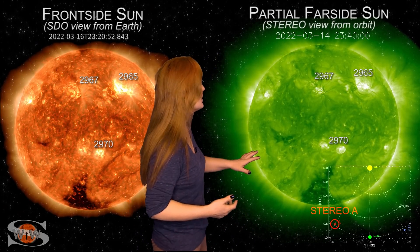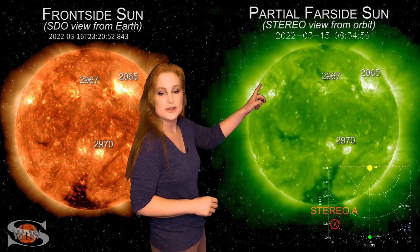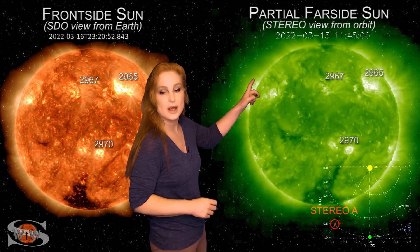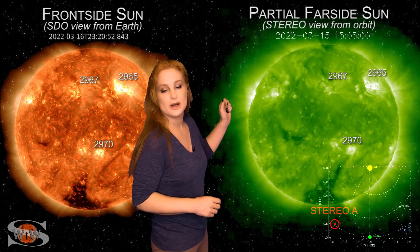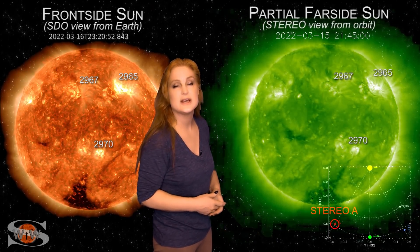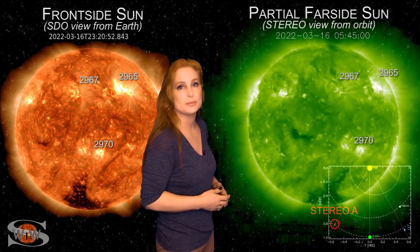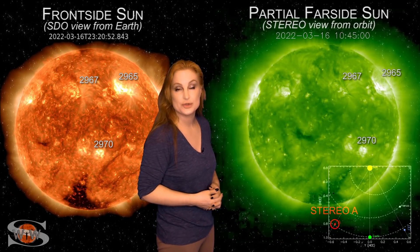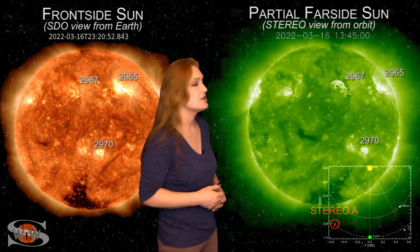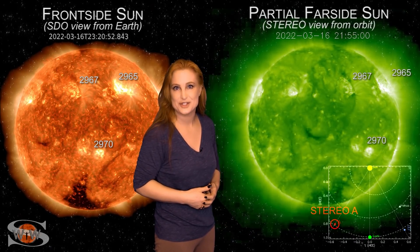As we take a look at our far-side sun — this is Stereo A, looking at the sun just a little bit from the side — you can see there are a couple of new regions rotating into Stereo's view. They'll be rotating into Earth-view in a few days. That means we're going to continue to boost that solar flux and keep it in the triple digits, which is great news for amateur radio operators and emergency responders because radio propagation on Earth's day side will remain in the good range.